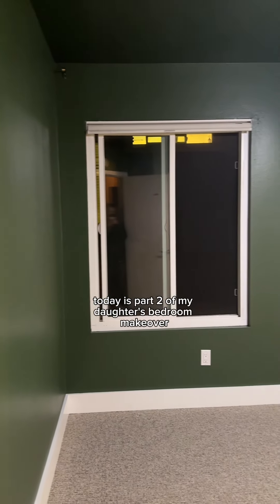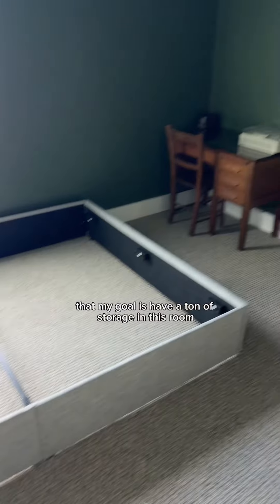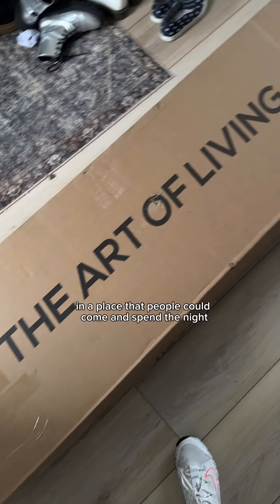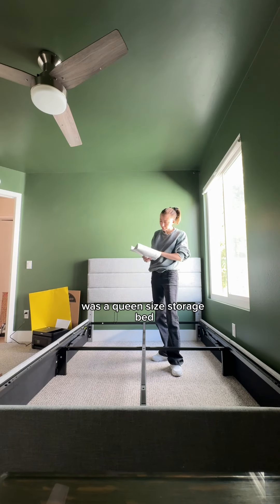Today is part two of my daughter's bedroom makeover. In part one, I mentioned that my goal is to have a ton of storage in this room. Since we only have three main bedrooms in the house, we still wanted her room to be guest-friendly — a place that people could come and spend the night. So one of the first purchases we made was a queen-size storage bed.